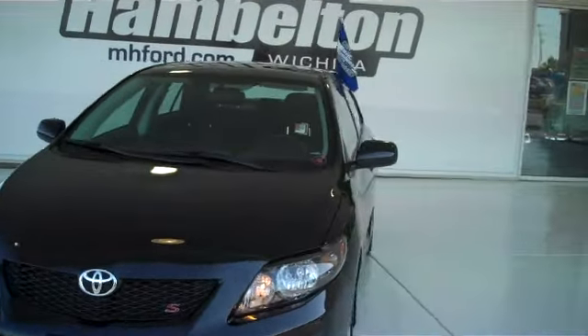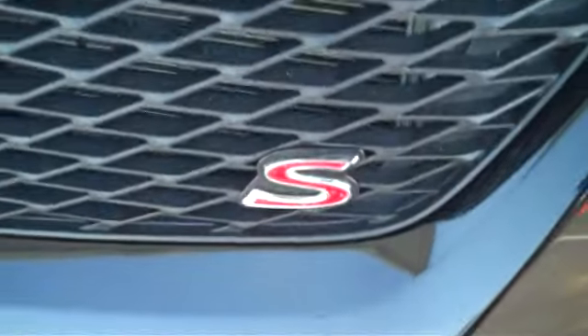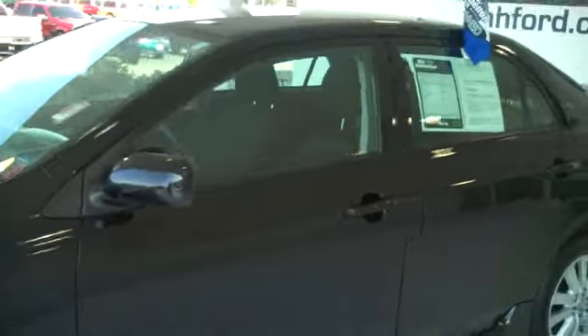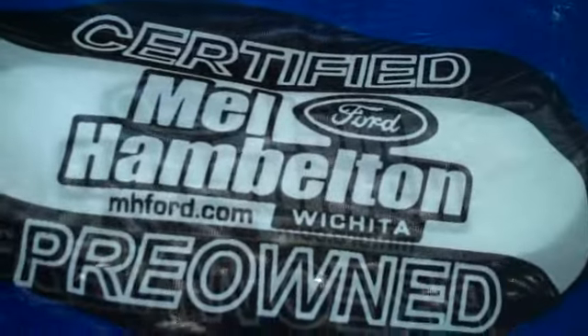P9049. Here we have a 2010 Toyota Corolla, S-Type. This one is black in color. This is one of our Merrill Hamilton certified pre-owned, and comes with a 100,000 mile warranty.